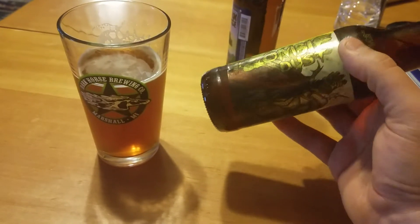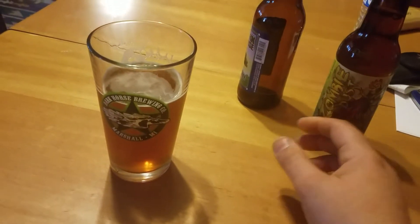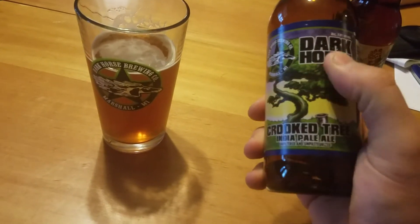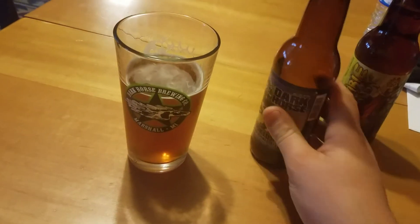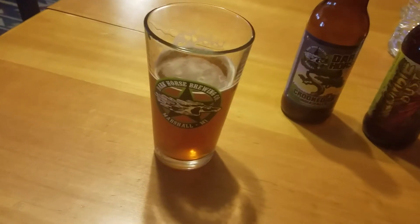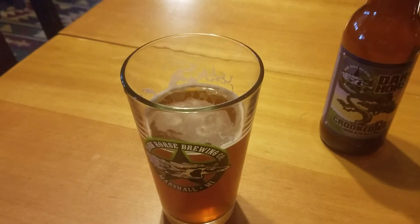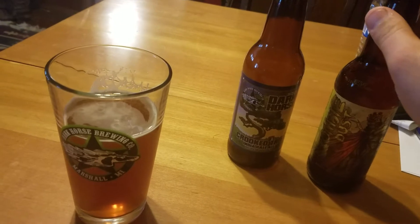Zombie Dust — that's an American Pale Ale, which is pretty good. Dark Horse is actually a little closer to me; it's out of Marshall, Michigan, kind of just across the Michigan-Indiana line. If you're up in this northern part of Indiana or the southern part of Michigan, those are definitely two breweries you need to check out.